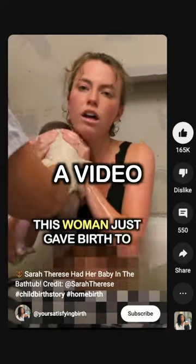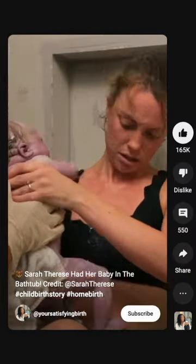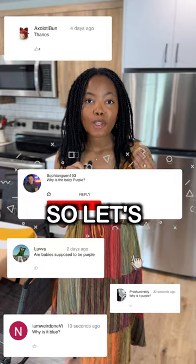I recently posted a video about a mom giving birth and I wasn't expecting to get this many comments, so let's answer it.